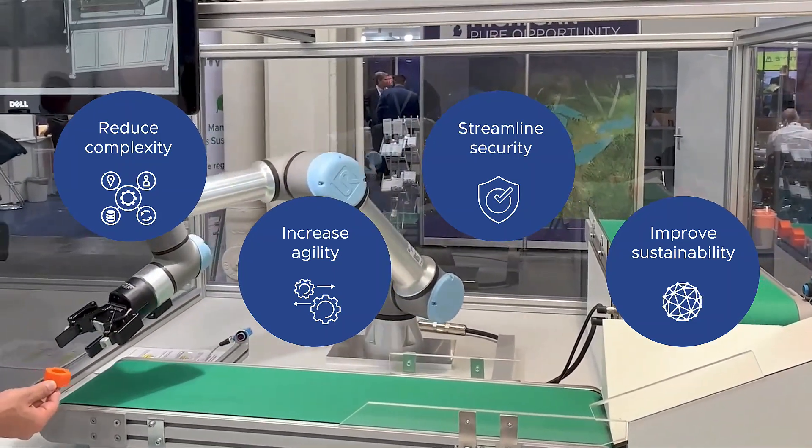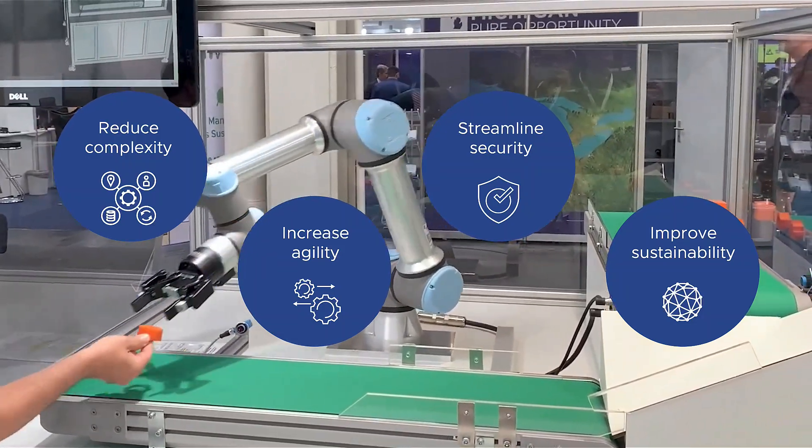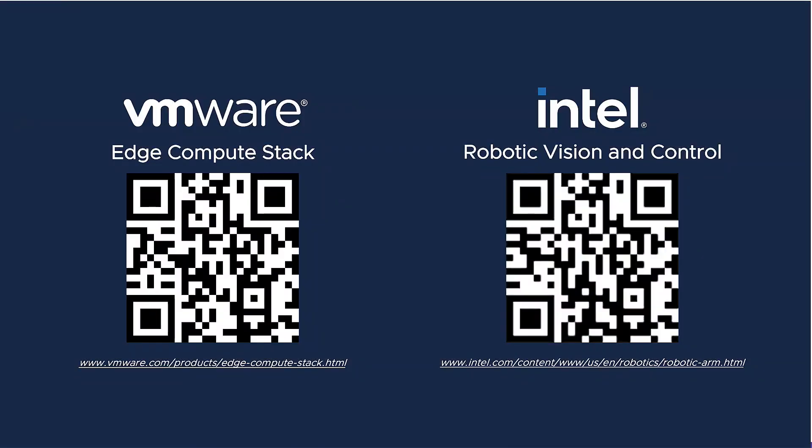The ultimate result is a more resilient, flexible, and sustainable operation. You can learn more about VMware Edge Compute Stack and Intel Robotic Vision Control at the QR codes below. Thank you.